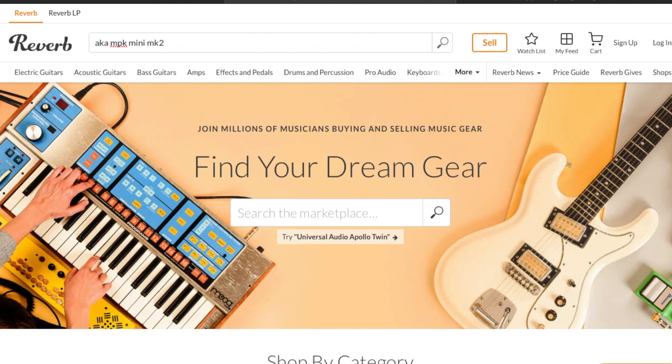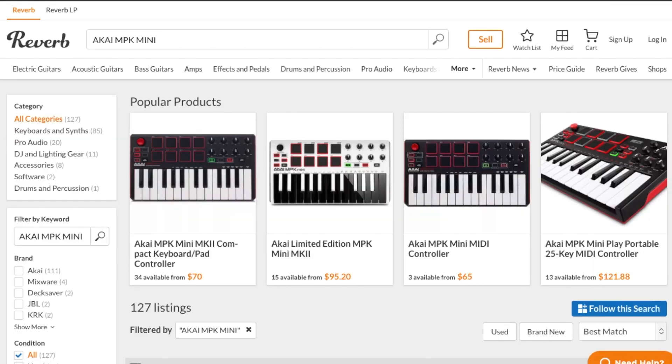Another website to check out is Reverb.com. It's another site geared towards musicians. Similarly, you can find used stuff and even sell your own gear there. It's just one of those places where you honestly never know what kind of great deal you might find.